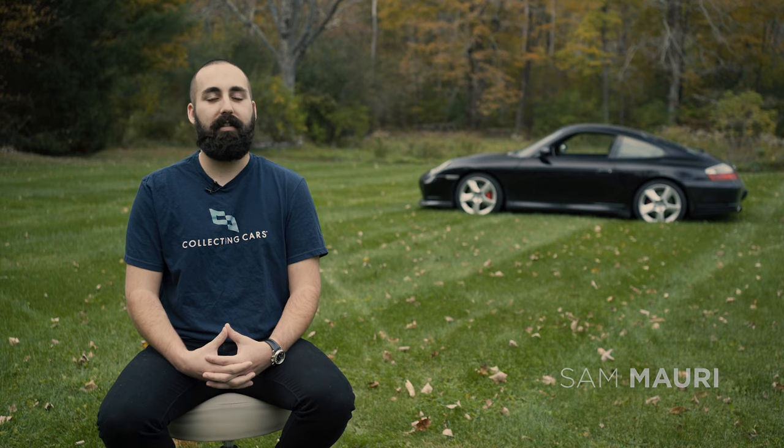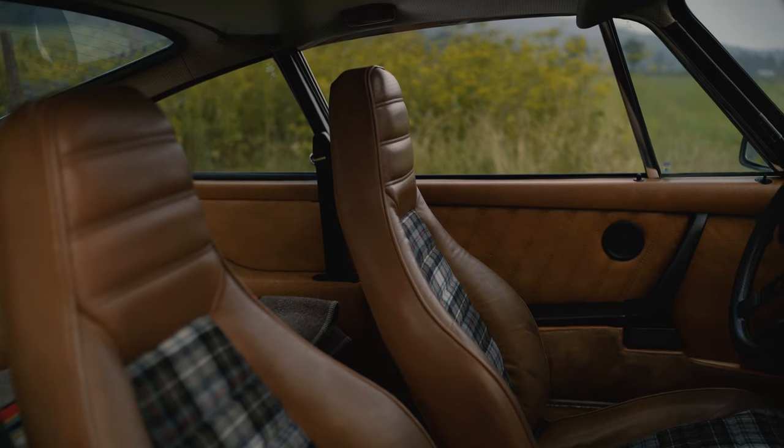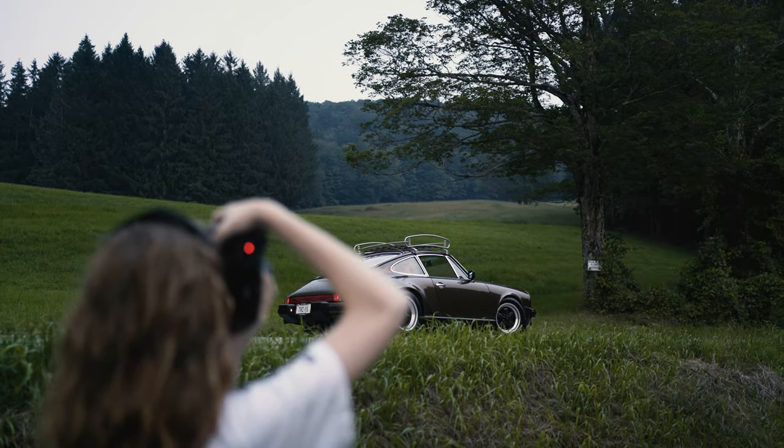My name is Sam Morey and I'm a consignment specialist with Collecting Cars. Today we're going to be talking about the importance of photography when consigning your vehicle. One of the main reasons we recommend hiring a professional photographer for your listing on Collecting Cars is that photography is one of the most important elements in marketing your vehicle.